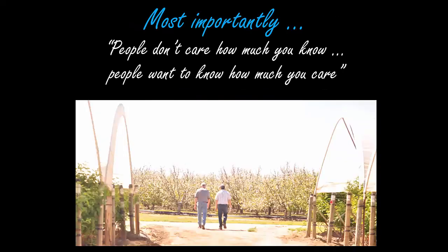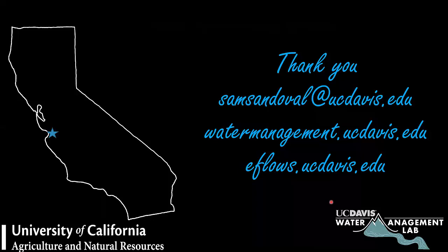The most important part is that stakeholders in this decision-making process don't care how much you know. What people want to know is how much you care — for the land, for the analysis you're doing, for the land you are stewarding. With that, I think that's the presentation for today. Thank you for joining and thank you for listening.